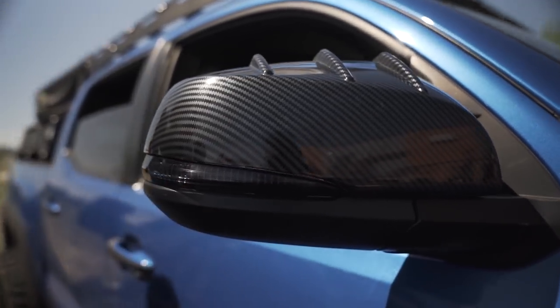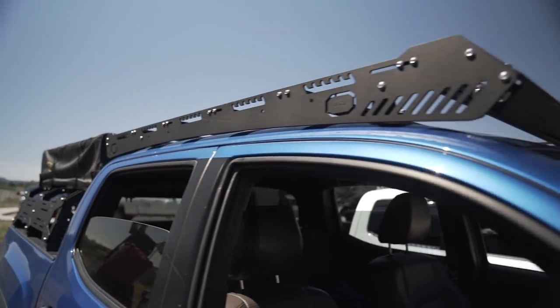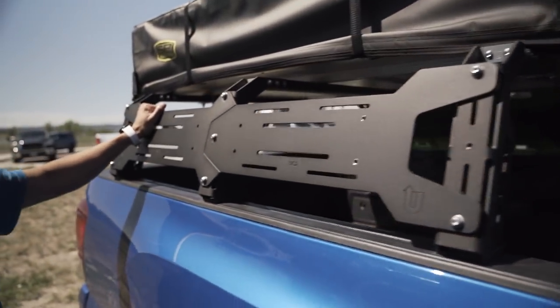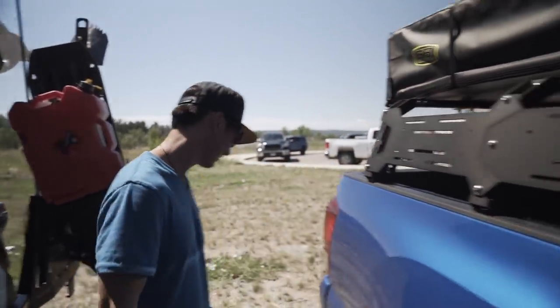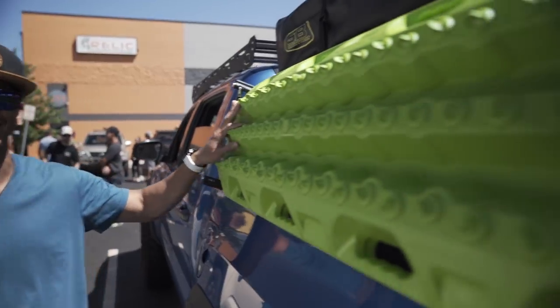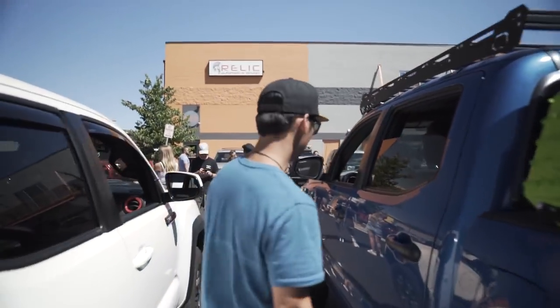Up top I have the Up Top Overland roof rack — really nice rack, love it — and the Up Top bed rack as well. I've got a Spitty Built 2.0 tent on there. But this is where I want to stop — my favorite mod on this truck is my lime green MaxTrax. That's my favorite right here.